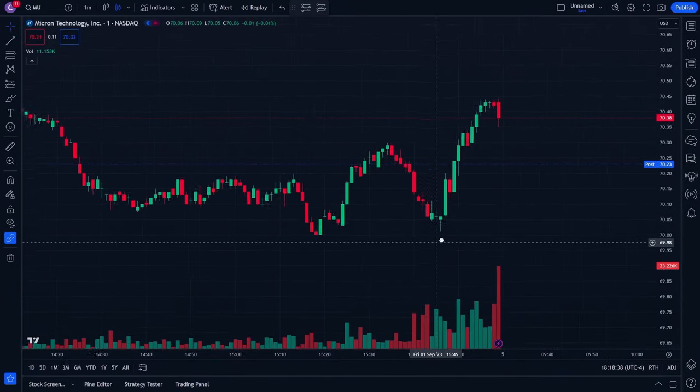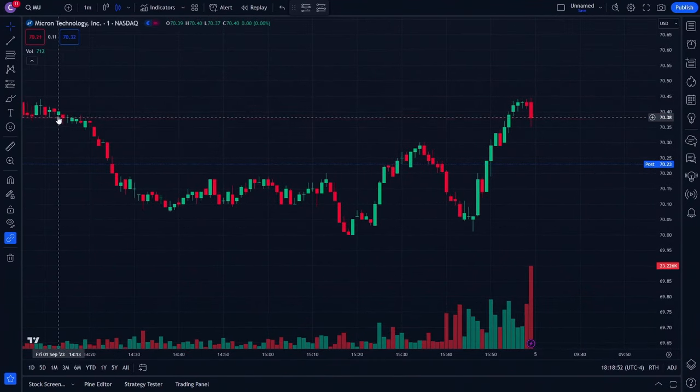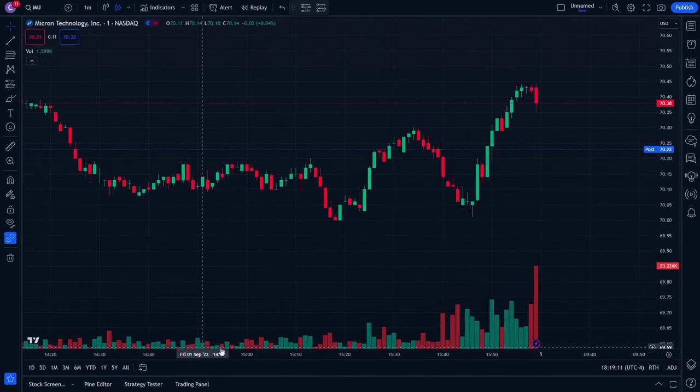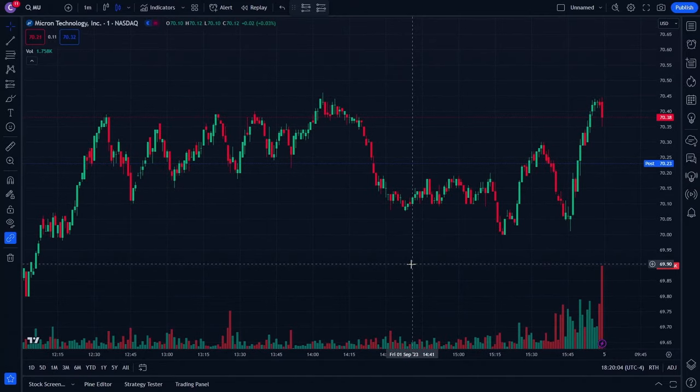Looking at the one-minute chart, it's really hard to decide how to get into a trade. You might see it start to come down, buy in, and then it levels off and consolidates — you lose money. Same thing here: you see it start to go up, buy in, reach a peak, and start coming down. Looking at the volume on the bottom, you can see buy signals, but by the time you get those signals the movement has already started and you're losing profit in a choppy market.